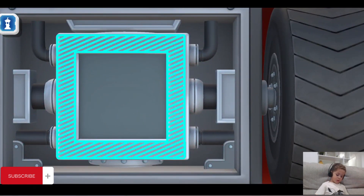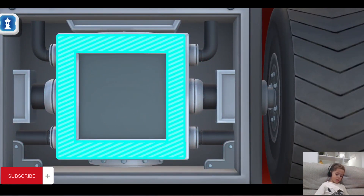Square! A square is a shape with four sides that are all the same size. It looks like a flat box.